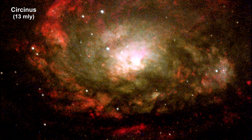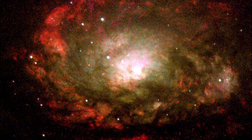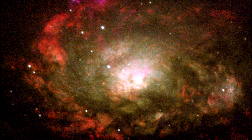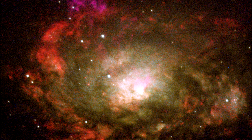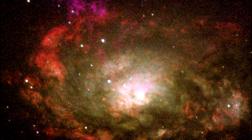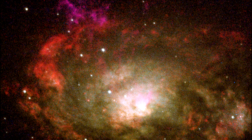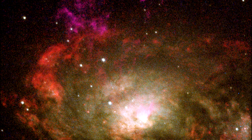This galaxy is called Circinus. Much of the gas in its disk is concentrated in two specific rings: a larger one, 1,300 light-years wide, and a previously unseen ring, 286 light-years wide. Both rings are home to large amounts of gas and dust, as well as areas of major starburst activity.